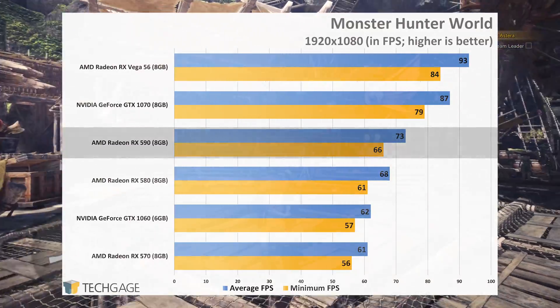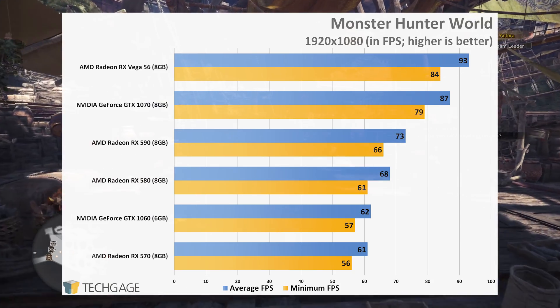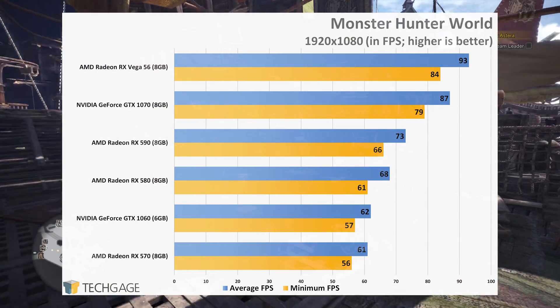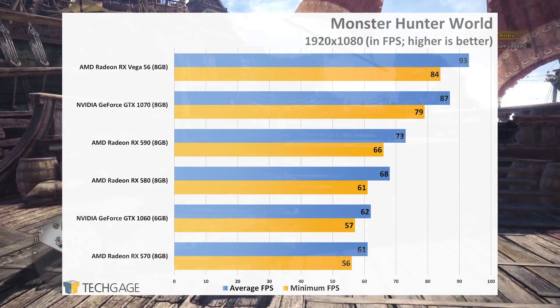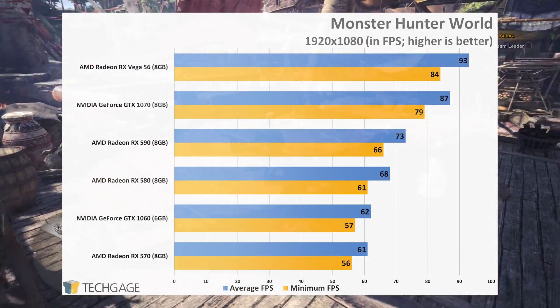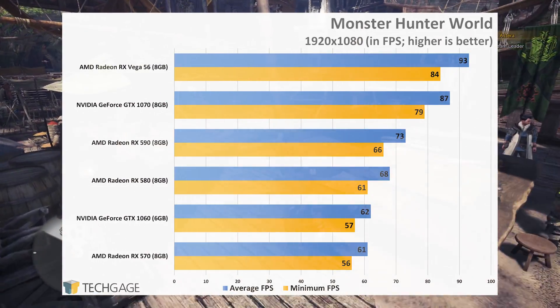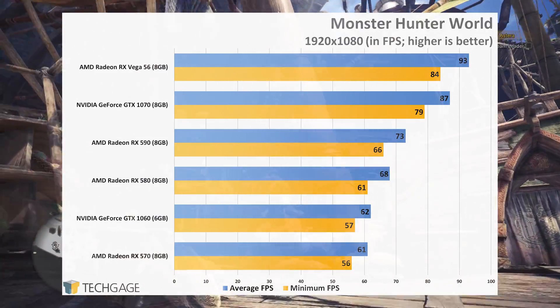Monster Hunter World doesn't strike me as the most optimized PC game, but as mentioned in previous articles, it scales as expected, and since an unoptimized game still represents current performance, it's still relevant. Here, the Radeon RX 590 jumps 5 frames per second ahead of the RX 580 at 1080p, while the GTX 1060 once again displaces the RX 570 for the second from bottom position.